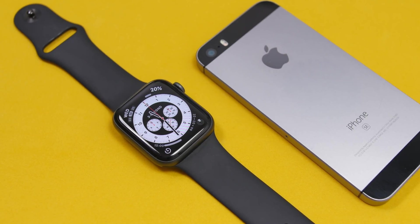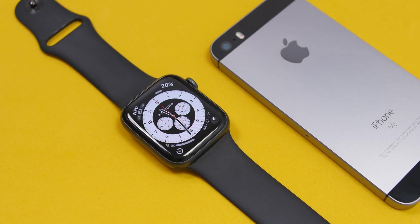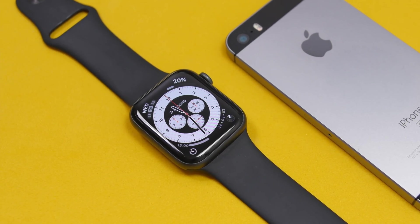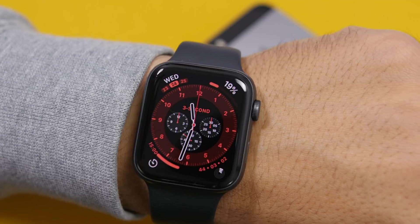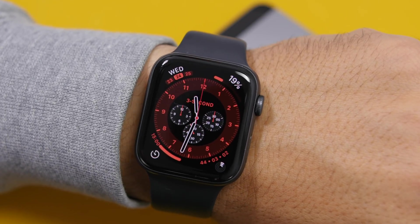Hey, what's going on everyone, this is Ariviews back with another video. Today I will show you guys 40 new features and changes of watchOS 7 beta 1. watchOS 7 is the latest release from Apple — the beta 1 of course — and it brings quite a few new changes and features to watchOS. So here are 40 new features and changes of watchOS 7.